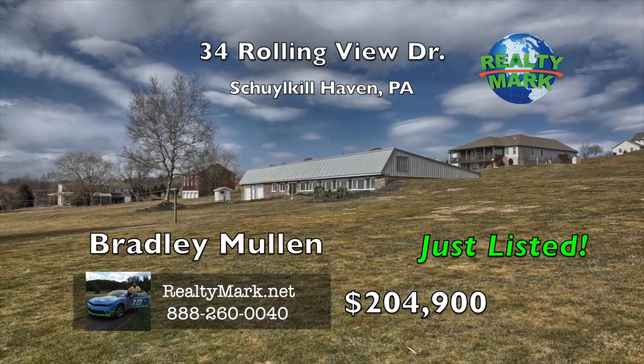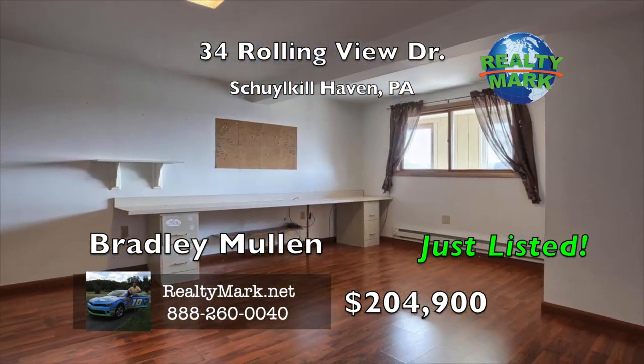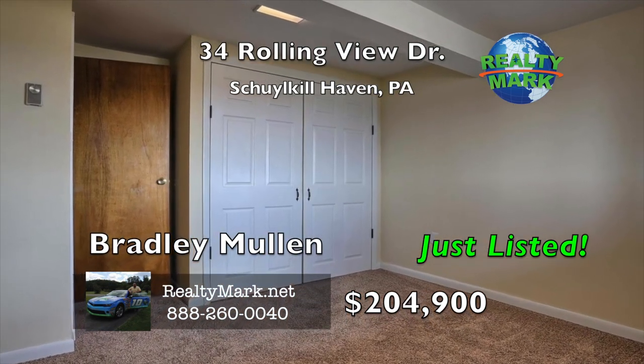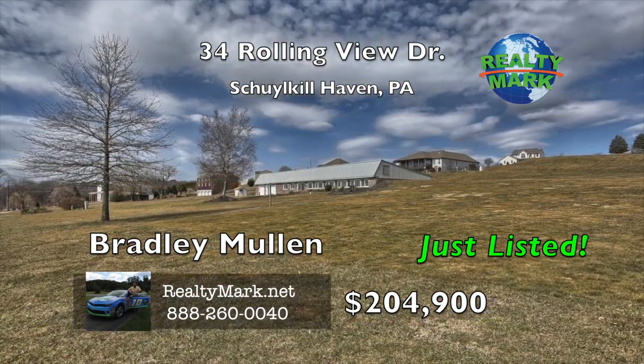In addition to the awesome yard space, there's a community playground directly across the street. This home has been very well maintained and the septic has been pumped and inspected so it's ready to go for the next lucky owner. Don't let this one get away. Call today for a private showing. For more details call Bradley Mullen.